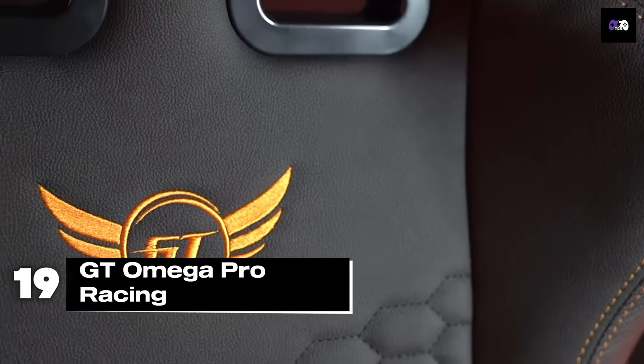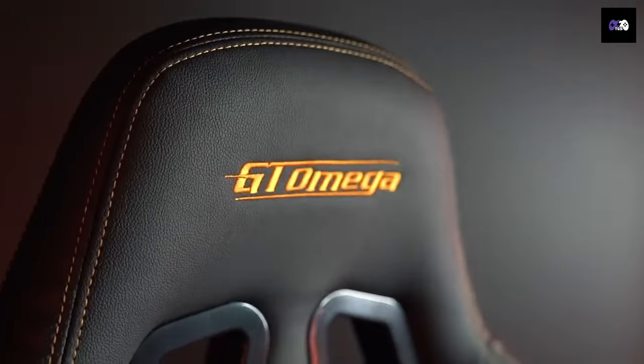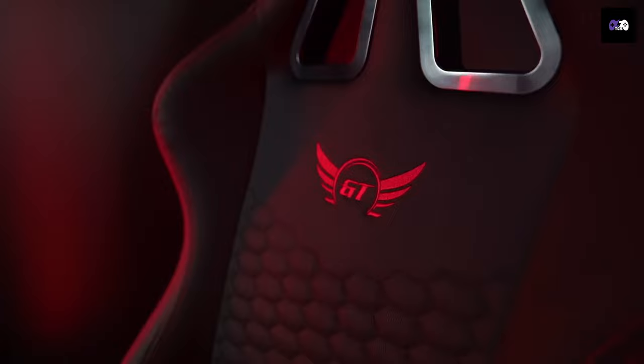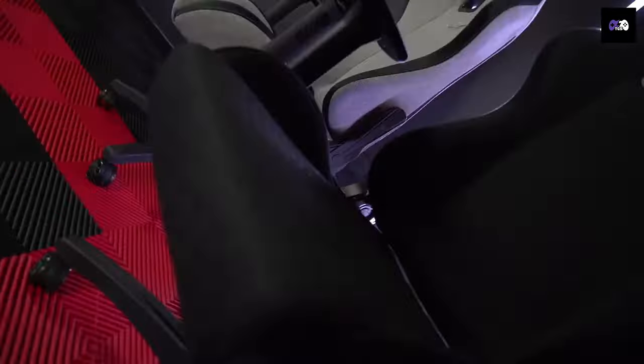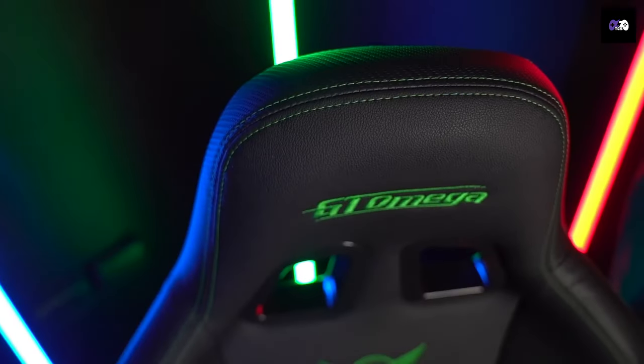Number 19: We have the GT Omega Pro Racing Chair. This chair offers excellent value with its ergonomic design and build quality. It comes with a steel frame, memory foam cushions, and a durable PVC leather cover. It's adjustable in all the right places — armrests, seat height, and recline, which goes up to 160 degrees. It supports up to 265 pounds and retails for about $300.